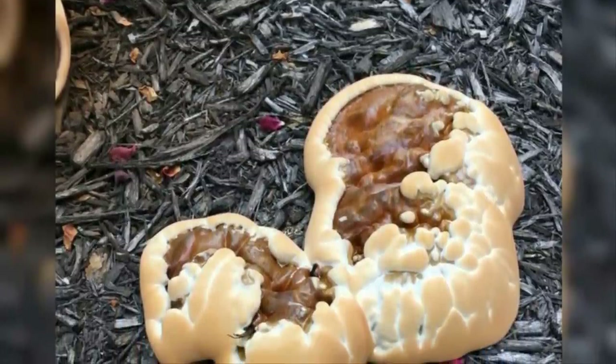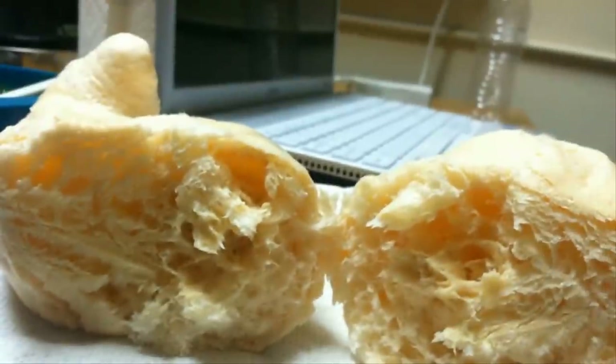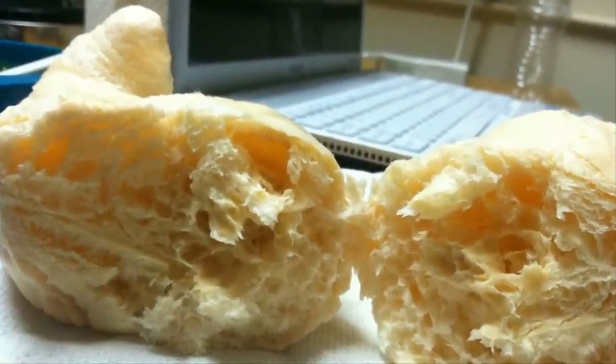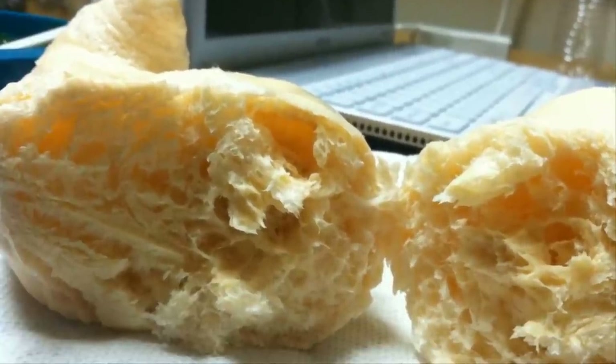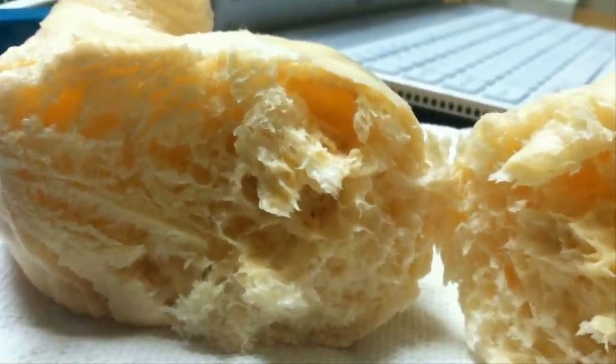This tantalizing tasty treat may look like bread, but it's actually soap that's been microwaved. We have no idea why anyone would want to microwave soap either, but there's no denying that the results are weirdly interesting — just don't be fooled into eating them.